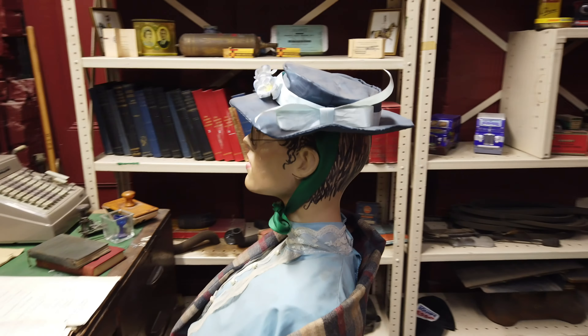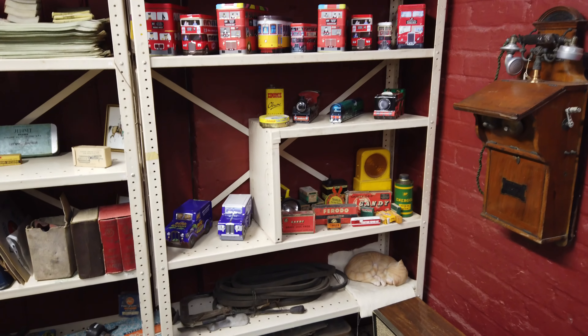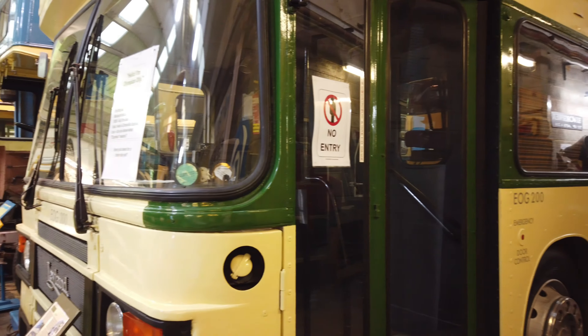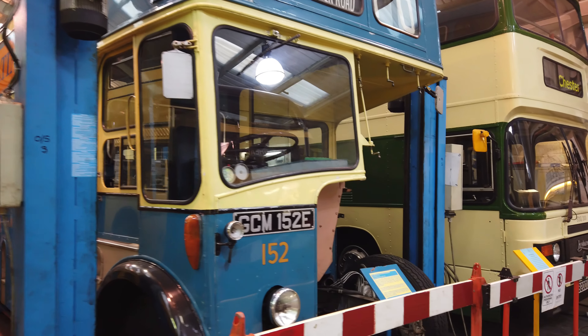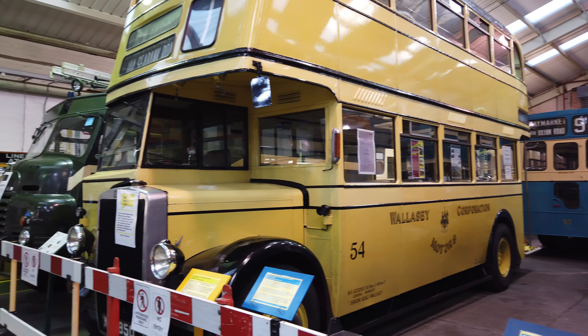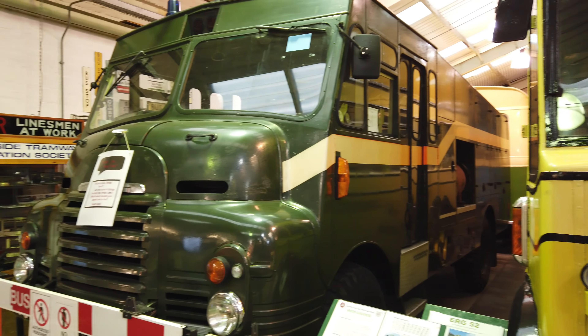We have a lot of viewers to this programme who are interested in transport, so we'd better go back to that transport museum on the Wirral in Birkenhead. I don't need to say much about the exhibits here, because I've found that the people who watch this generally know more about all these things than I do, and they come firing facts back at me afterwards. So here are some buses and trains and things — hope you enjoy them. I like the old cars myself.